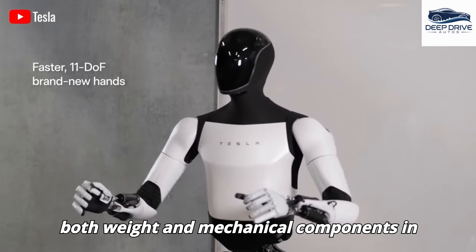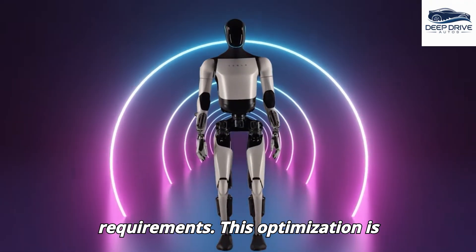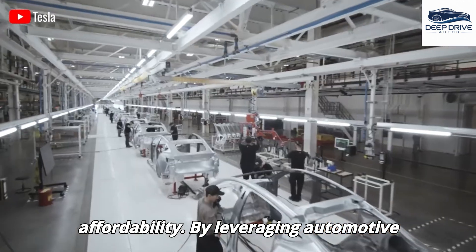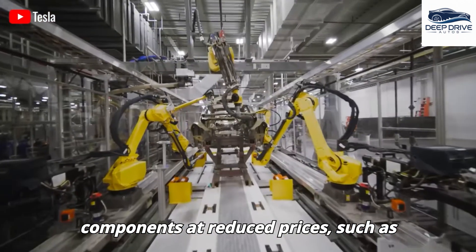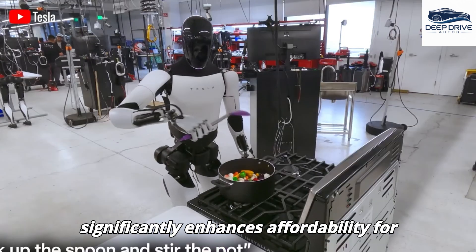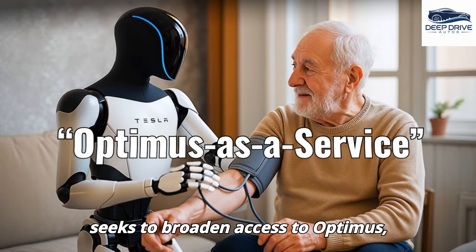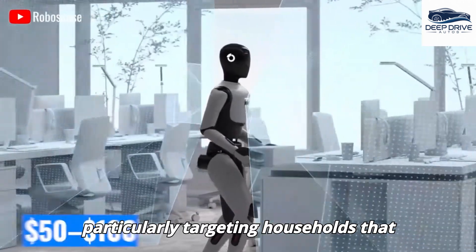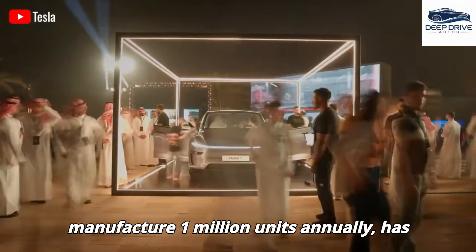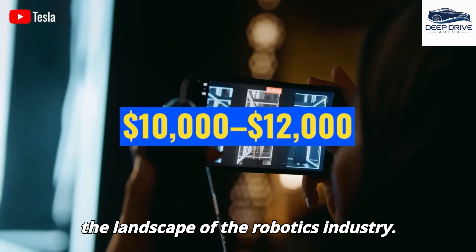The reduction in both weight and mechanical components in Optimus Gen 3 leads to decreased assembly costs and lower maintenance requirements, essential for Tesla's ambitions regarding mass production and affordability. By leveraging automotive supply chains, Tesla procures components at reduced prices — such as high-resolution cameras at approximately $50 each — significantly enhancing consumer affordability. Tesla's innovative pricing strategy, which includes potential subscription models, seeks to broaden access to Optimus, particularly targeting households requiring AI-driven assistance. With aspirations to manufacture 1 million units annually, the scalability of Tesla's production capabilities has the potential to drastically lower unit costs and transform the robotics industry landscape.